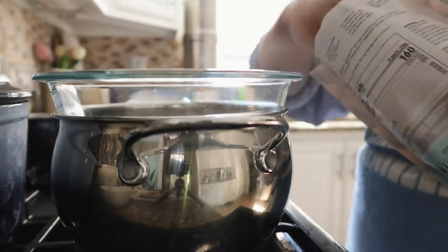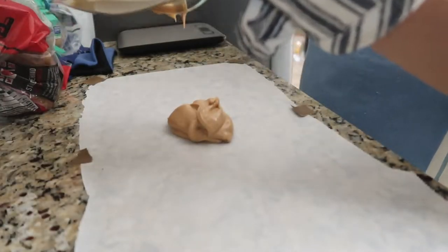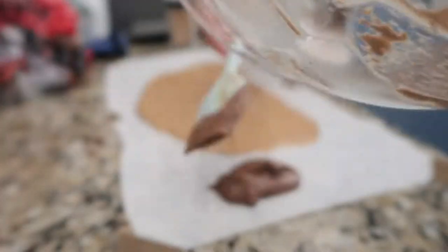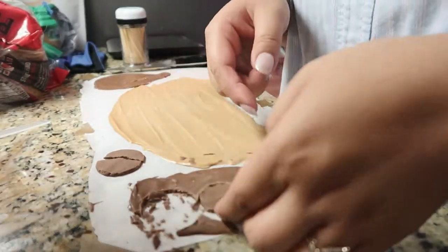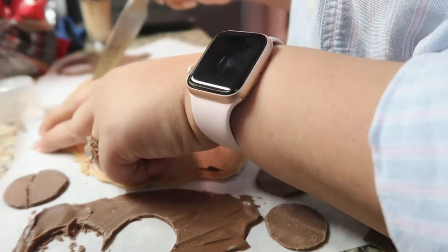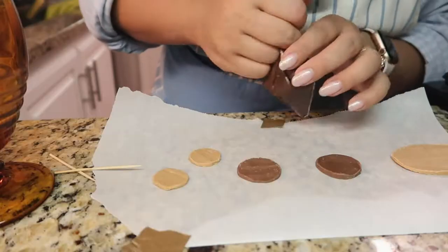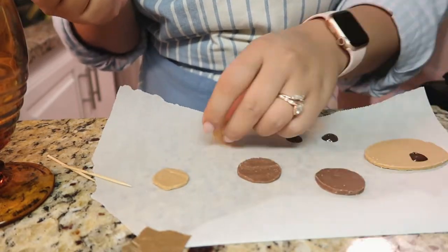For the decorations, inspired by my inspo pic, I decided to spread candy melts onto parchment paper and cut out circles for the nose and ears. I melted them in a double boiler, though you can use the microwave following the package instructions. The peanut butter flavor — the tan color — was for the nose piece and the inner circles of the ears. I mixed some dark chocolate candy melts with the peanut butter melts to make a darker brown for the outer ear circles. Once cooled, I used a round template to cut larger and smaller circles. I also used a Ziploc bag as a piping bag to add the eyes and draw the nose directly on the tan oval.